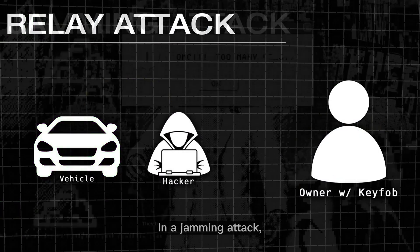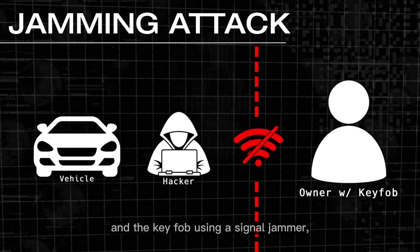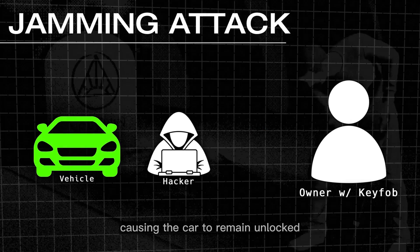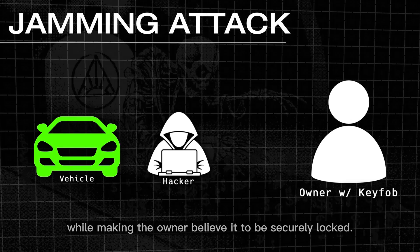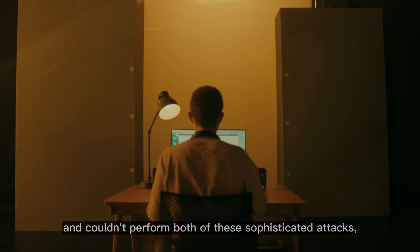In a jamming attack, the hacker focuses on blocking or disrupting communication between the car and the key fob using a signal jammer, causing the car to remain unlocked while making the owner believe it is securely locked. But as Darlene was in a hurry and couldn't perform both of these sophisticated attacks, she looked for a simpler solution.